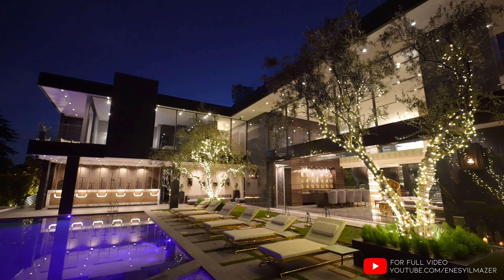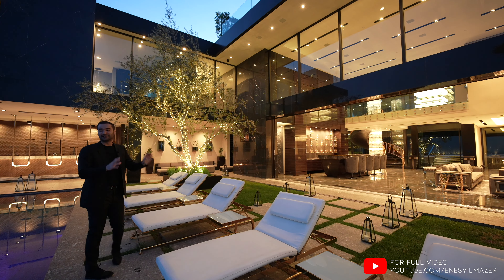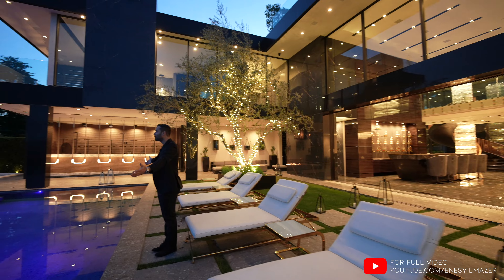Walls of glass, overhangs, the stone glass, these gas lanterns — it's just stunning. And you have your infinity edge pool.